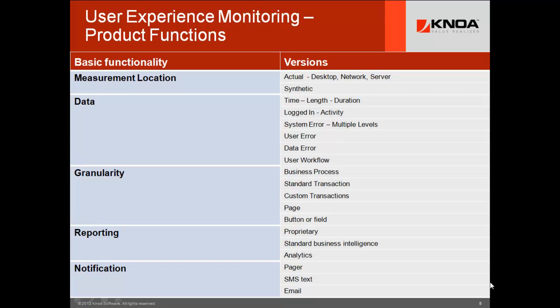You want to look at the data that you're getting. Is it just time, length, duration data about transactions? Does it show the user how long they're logged in versus how active they are? And most important is what kind of error data are you collecting? 99% of the systems out there just have system error data. Some of them have user error data and actually data errors themselves like master data errors, as well as capturing all the user workflow. This is a very different scenario — it empowers you to address use cases that could save large firms millions of dollars.